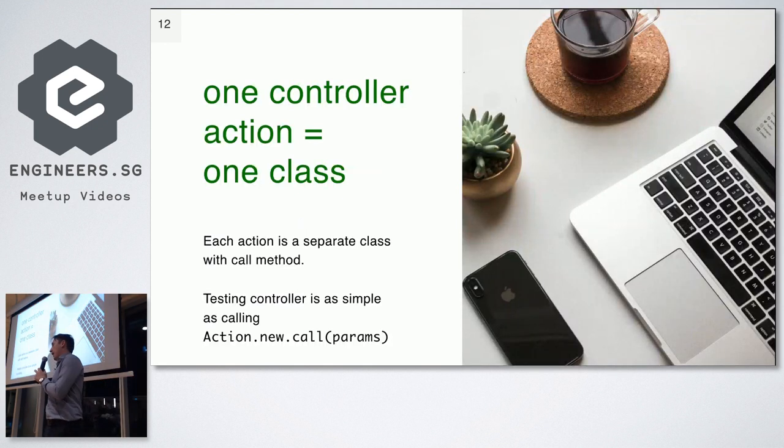The first thing we really like in Hanami is that one controller action is one class. Unlike Rails, you do not put common actions together in one file. One action is one class, which makes it really easy to test. Basically, how you call an action in Hanami is you create a new object of the action — you do action dot new and then call the method called 'call' with the parameters. In Rails, to test controllers you need to make a fake HTTP request; you can't just initialize the controller. In Hanami, controller actions are just normal objects you can create and run.